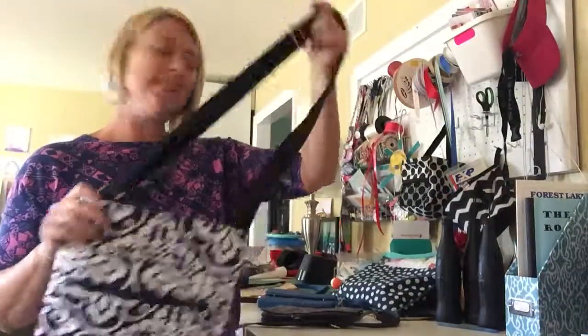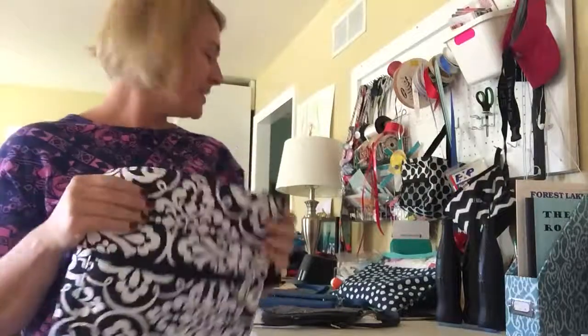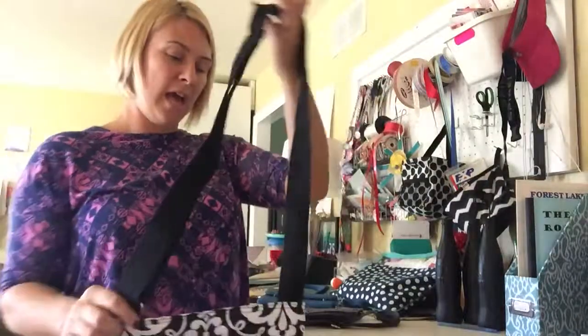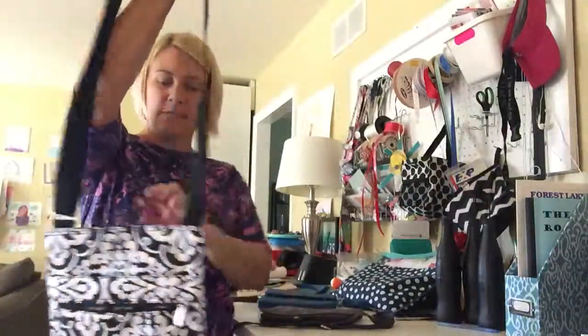Hi, Allison Fell here, your 31 Consultant. Right now I'm going to talk to you about crossover bags — bags that can go across your body or over your shoulder — and we've got a couple different shapes and sizes.